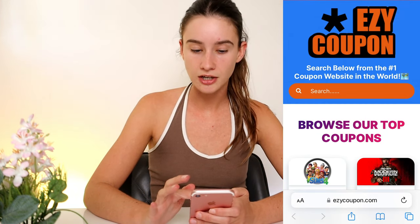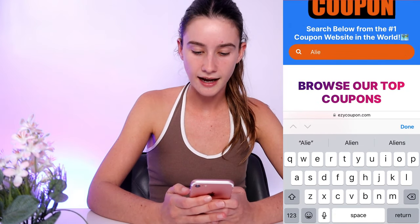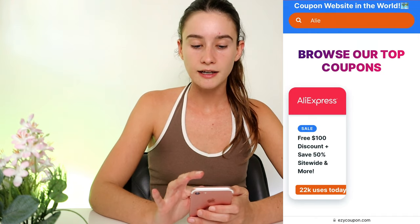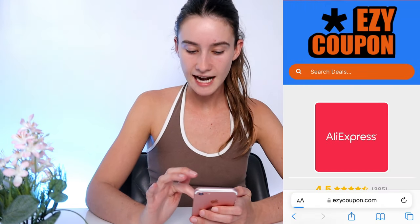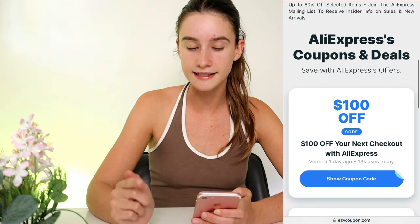So what we're going to do from here is we're going to go to the search bar and we're going to start to type AliExpress. I can probably just do that and press done. As you guys can see, it pops up. So once you see their logo, you want to click right on their logo, and it's going to take you to their coupon page. If you scroll down, as you guys can see, it says AliExpress Coupons and Deals.